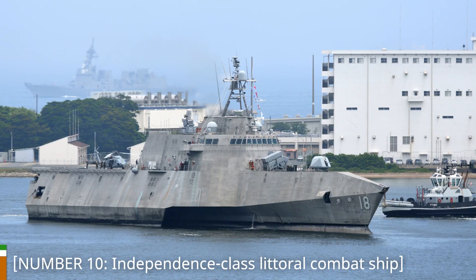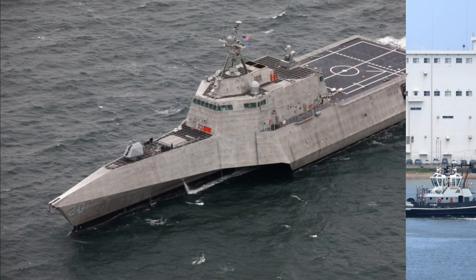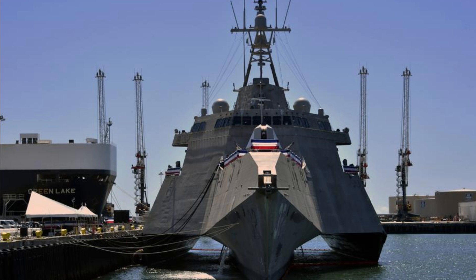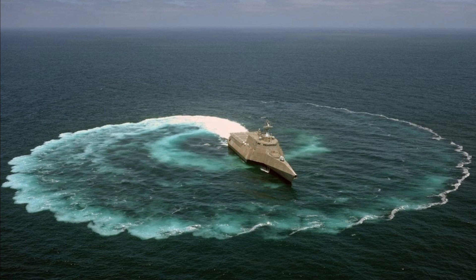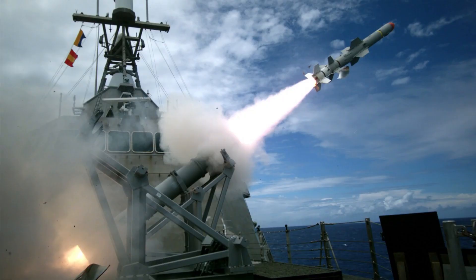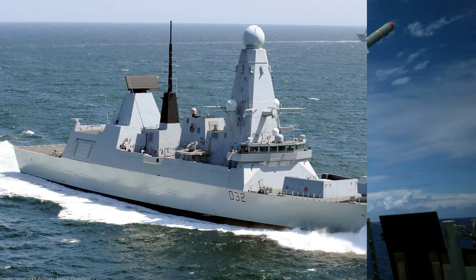Number 10: Independence-Class Littoral Combat Ship. Starting off our countdown at number 10 is the Independence-Class Littoral Combat Ship from the United States. These ships feature an innovative modular design, allowing them to quickly adapt to mission requirements. Equipped with advanced sensors and high-speed capabilities, they excel in shallow coastal waters, making them ideal for coastal defense, anti-submarine warfare, mine countermeasures, and surface warfare operations.